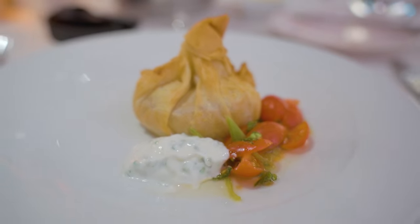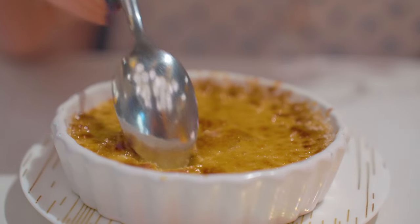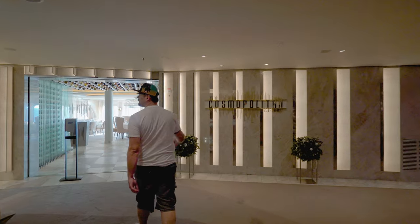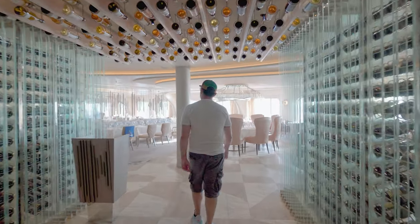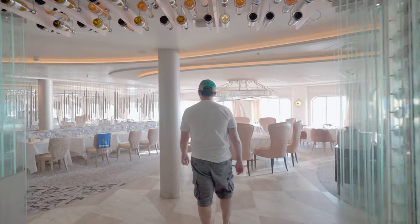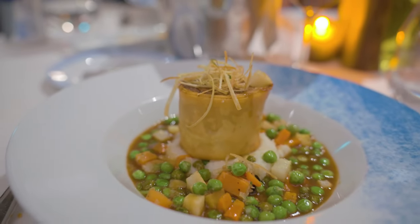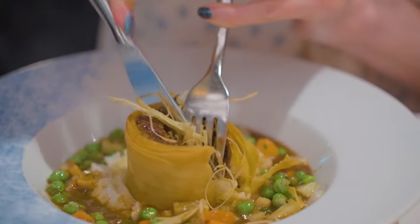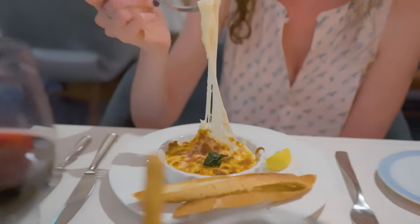Celebrity Edge does not have a traditional main dining room like the rest of the cruises you may be used to. There are four main dining rooms on this ship, each with its own flavor and exclusive menu. They're called Cosmopolitan, Normandy, Cyprus, and Tuscany, and are themed after American, French, Greek, and Italian cuisine respectively. All four are complimentary to all guests and serve dinners starting from 5 p.m. Reservations are encouraged, but you can just walk into any of them. Breakfast and lunch are served only at Cosmopolitan.